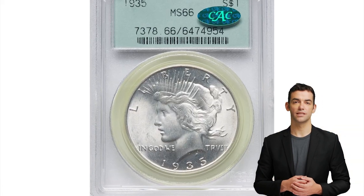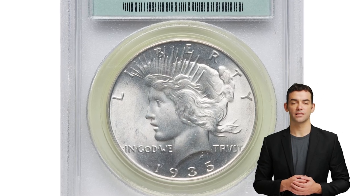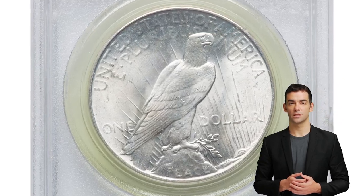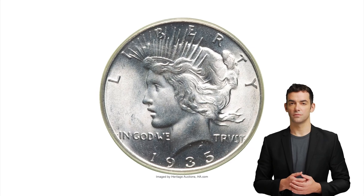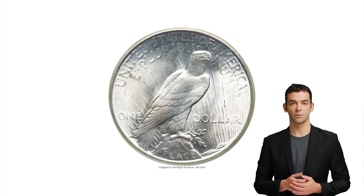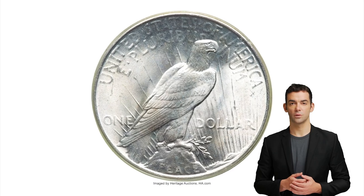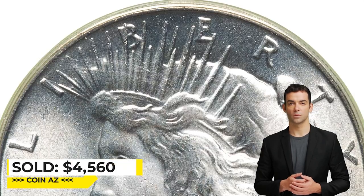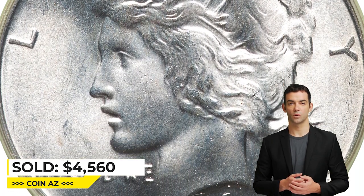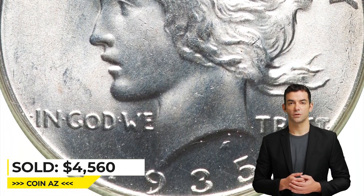And this is a 1935 Peace Dollar in Mint State 66. The 1935 Peace Dollar is plentiful through MS66, but finer pieces are notably rare. This scarce CAC-endorsed example displays a sharp strike and vibrant, frosty mint luster with incredible visual appeal. It was sold for $4,560 on February 20, 2023 at Heritage Auctions.